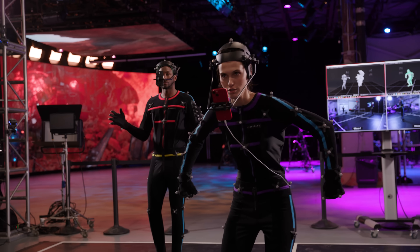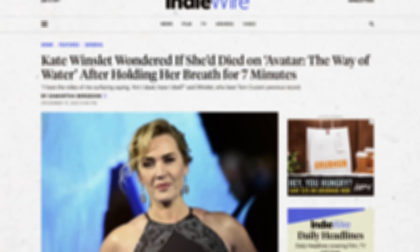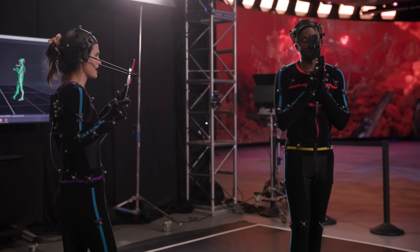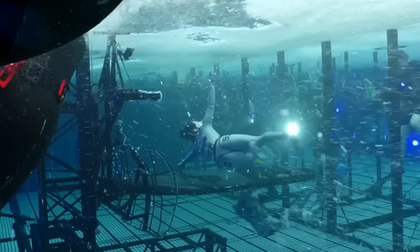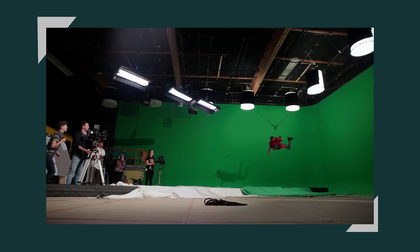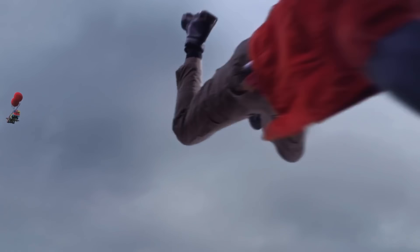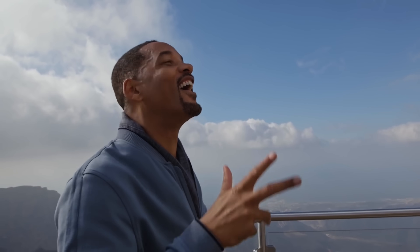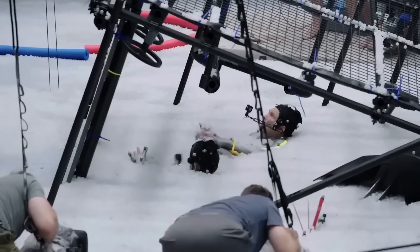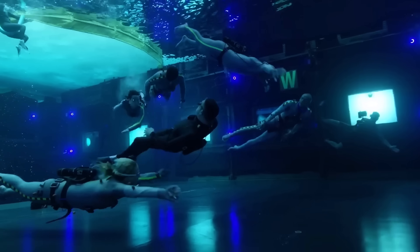I had a big question about Avatar 2 — they put actors in motion capture suits and filmed them underwater. Kate Winslet said she held her breath for over seven minutes. Why did they need to actually be in the water? Marquez compared it to being lowered on a cable — you can pretend you're falling, arms flailing, and it's 90% convincing, but for the last 10% you just have to do it. If the scene is supposed to be underwater, you need people underwater to capture the truest form of that motion.